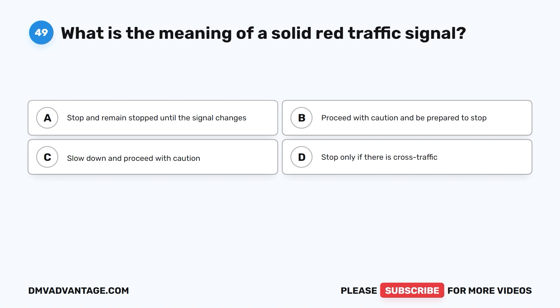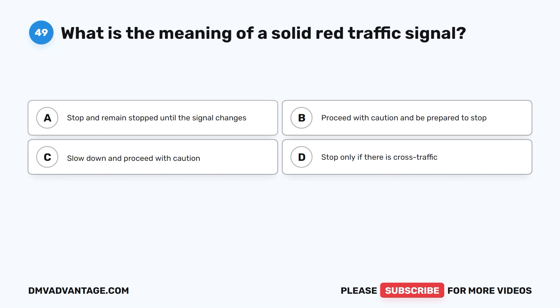Question 49. What is the meaning of a solid red traffic signal? A. Stop and remain stopped until the signal changes. B. Proceed with caution and be prepared to stop. C. Slow down and proceed with caution. D. Stop only if there is cross traffic.